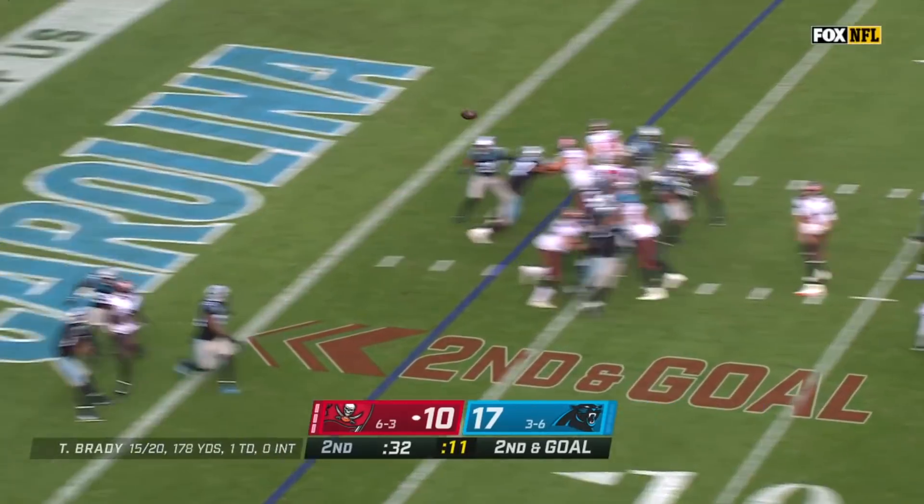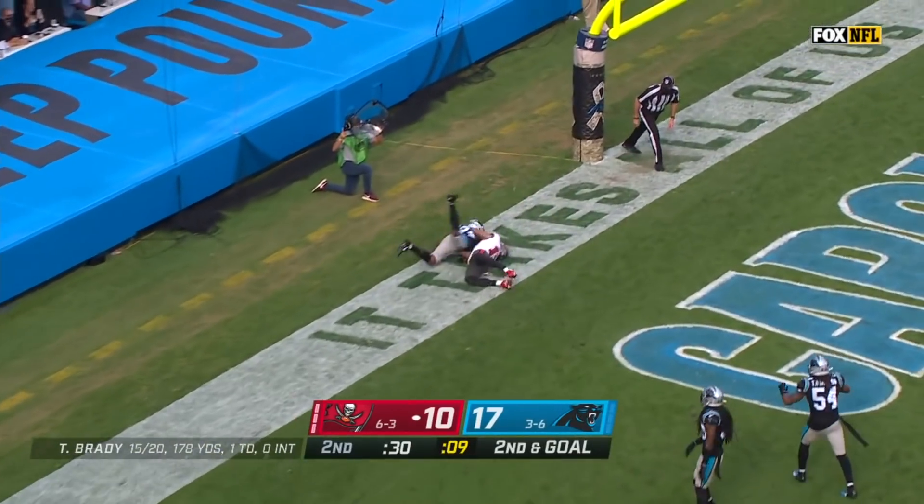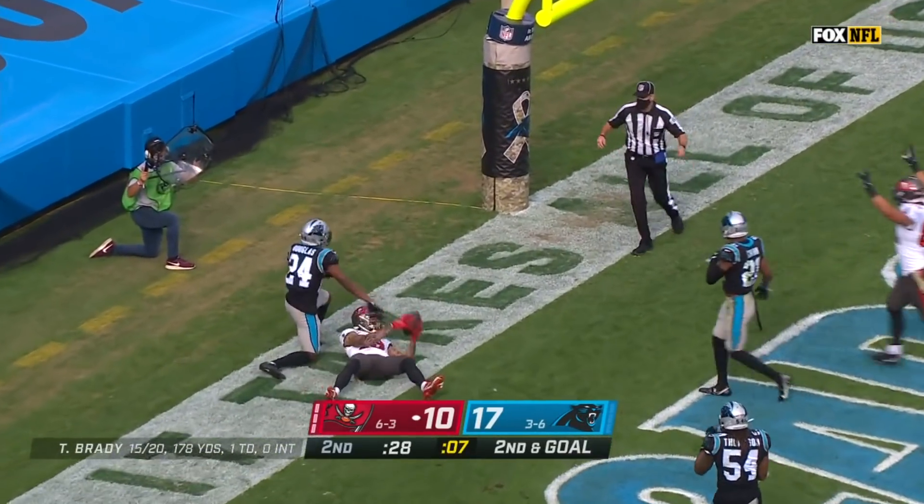Fake to Fournette. Brady steps into it, throws. Evans — is he inbounds? Touchdown.